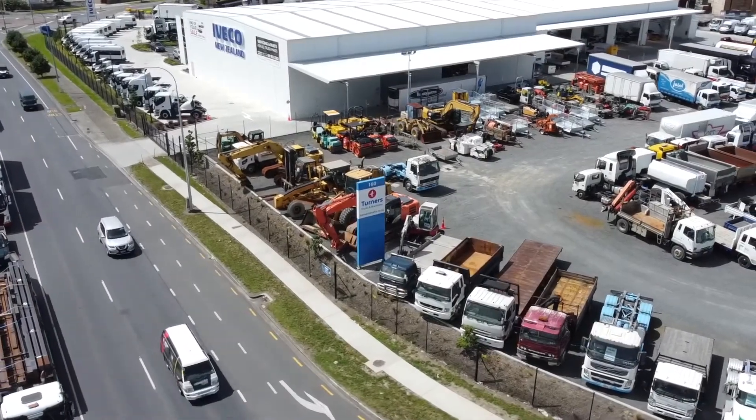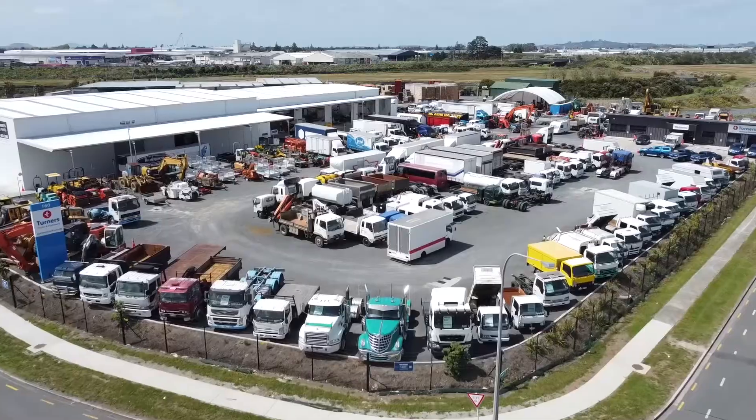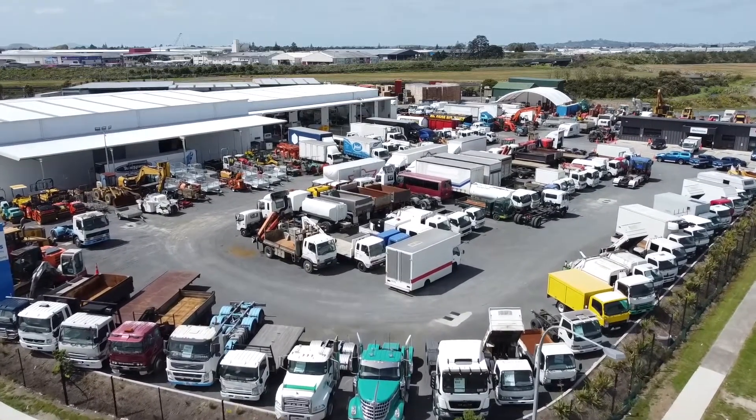G'day, here we are with the team at Turner's Trucks and Machinery. This week there are near 200 units for sale across the yards and around the country, so let's drop in and have a close look at a few of them.